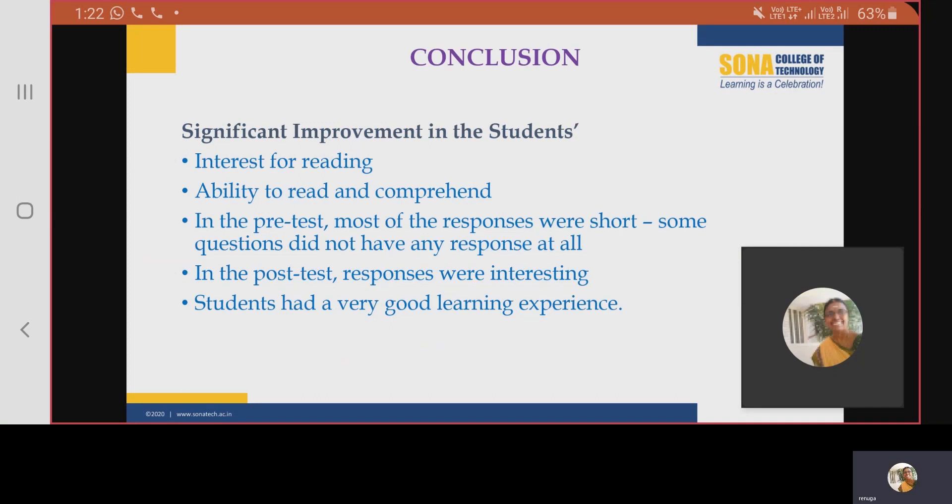The responses were very interesting and reflected a significant improvement in the reading skills. It was also noted that the responses in the pre-test were very short and for some of the questions, there was no response at all. But in the post-test, the responses were elaborate and showed a considerable degree of improvement in the reading skills. The most encouraging part was the answer for the last question.